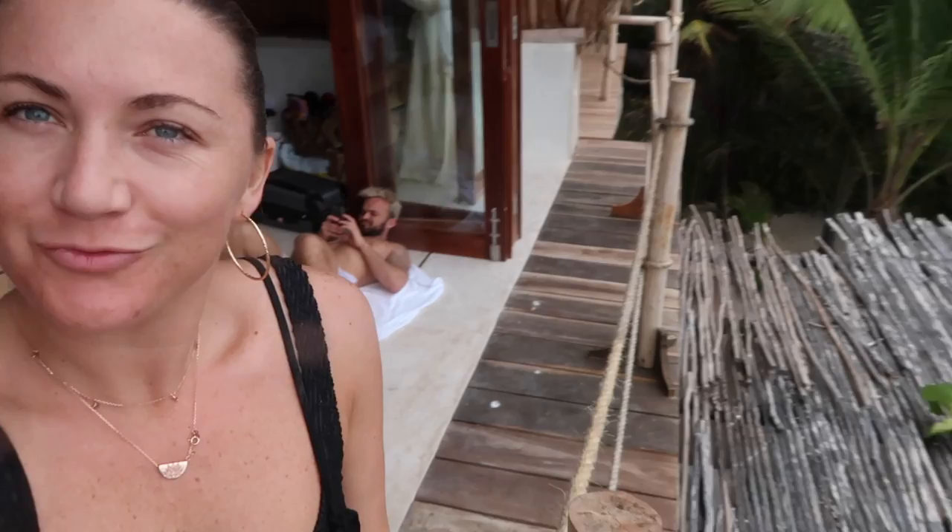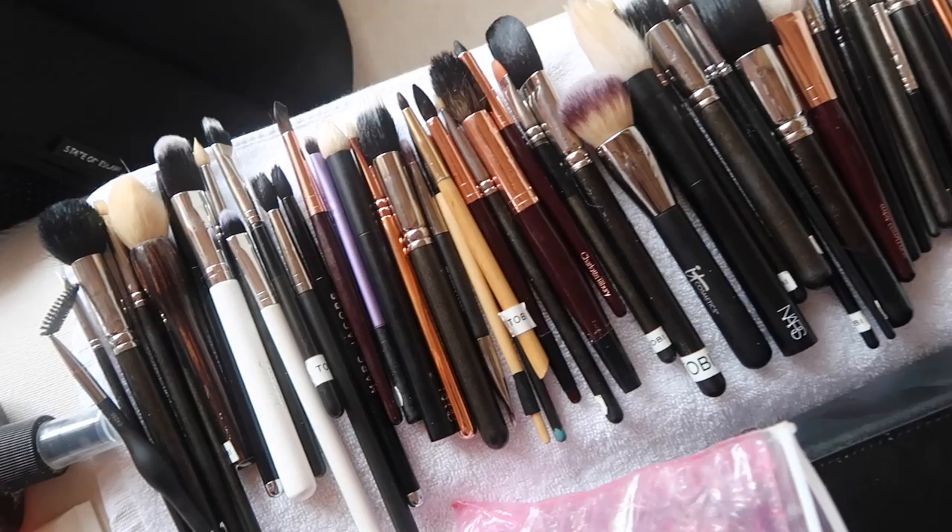I've just finished washing my brushes. That's a wrap for day one! How was your day? So good. The photos are going to look insane — I'm so excited.